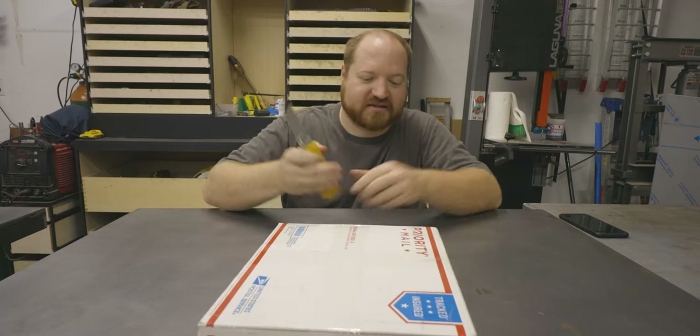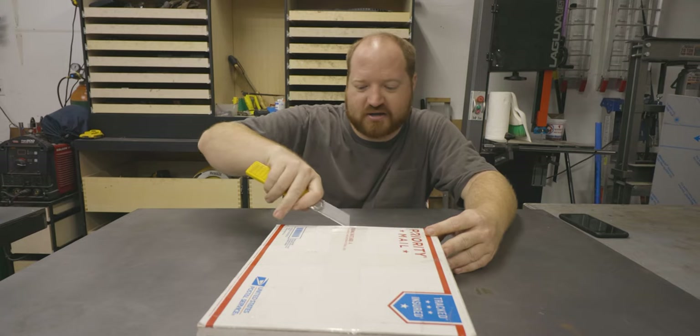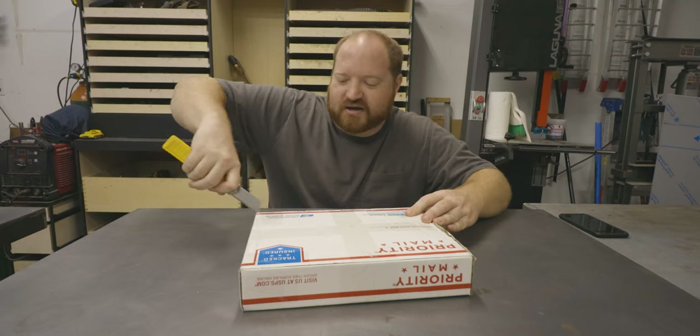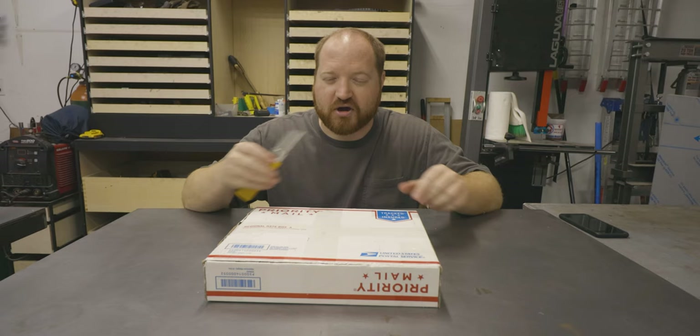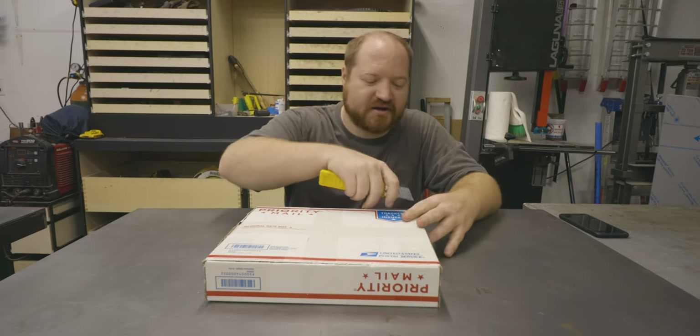Let's open this up. I'm also going to take this time to give you an update about what is going on with the truck. To give a little backstory, I originally started this truck because I wanted an alternative to the Tacoma, because the Tacoma's lease was going to end and I wanted to stop putting miles on it.